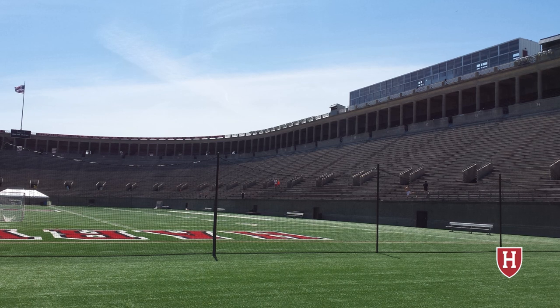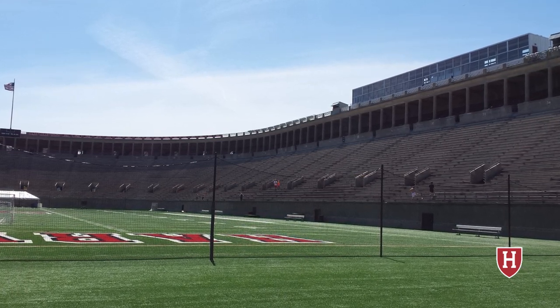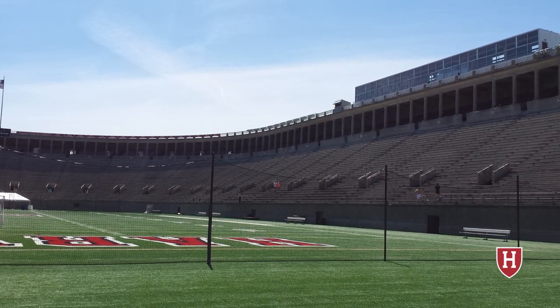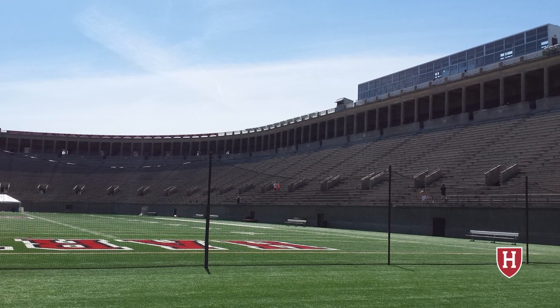Harvard Stadium is the oldest concrete structure in college sports, and was the first stadium in the U.S. built for college football. It's a simple horseshoe-shaped layout with a single tier of seating. It has a press box on top of one side, which you can see here.